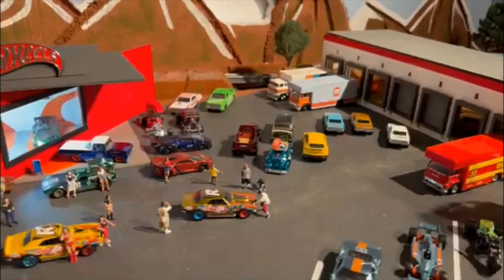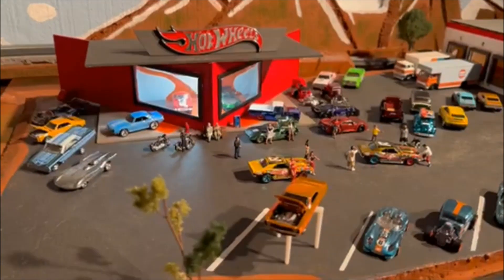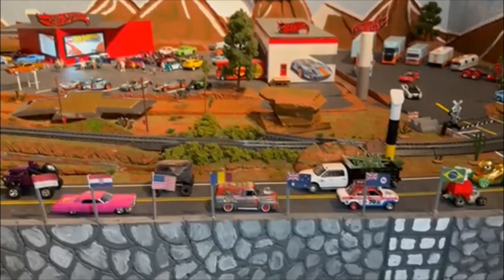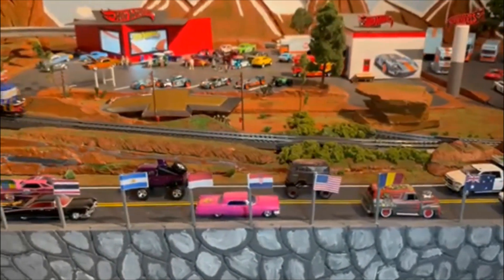Speedy B! I think it's the call of the open road. That's what Speedy B thinks — it's the call of the open road. We get to take a test drive on these rides out there on that interstate. Speedy B is loving that.